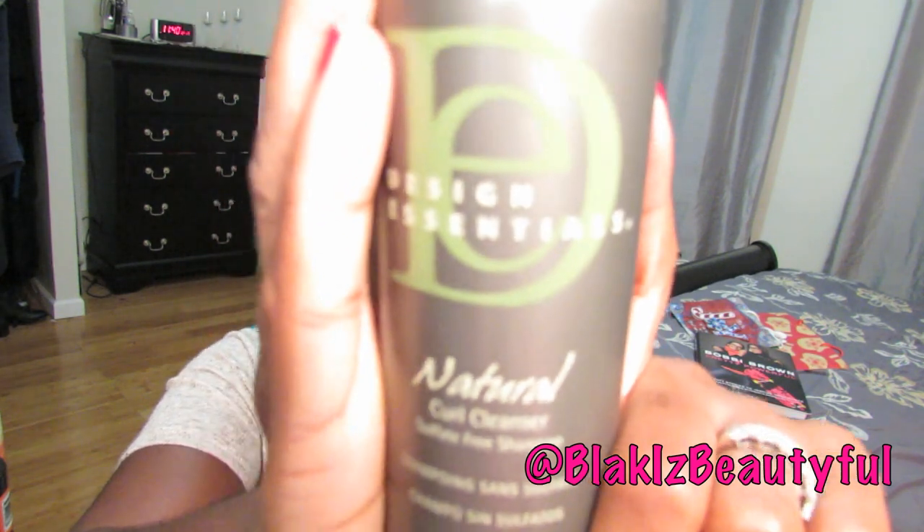If you haven't heard about the Design Essentials natural line, you need to get with it. I got this product from a beauty supply store here in New York on 8th and 36th. If you don't have Design Essentials locally, you can get them online, but I really don't know what other retailers sell it because it's a professional line usually sold in salons. But this particular store has like every product in it — I love New York, y'all, New York has everything.